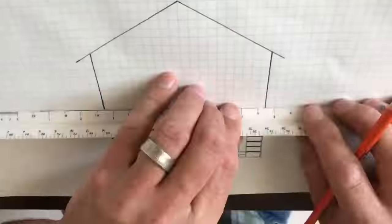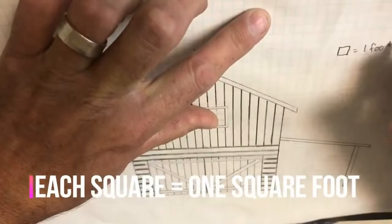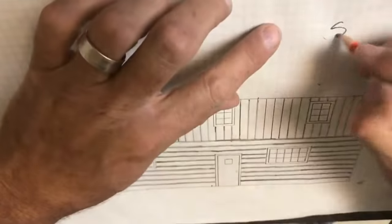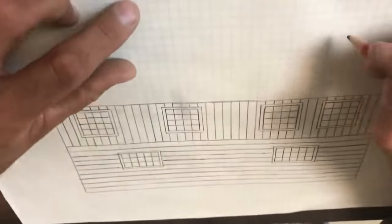After hand-drawing the plans for a fairly simple house, we got our permit to build and the work began. Initially, the house was going to be right around 1,600 square feet with a few bedrooms upstairs and one great room downstairs.